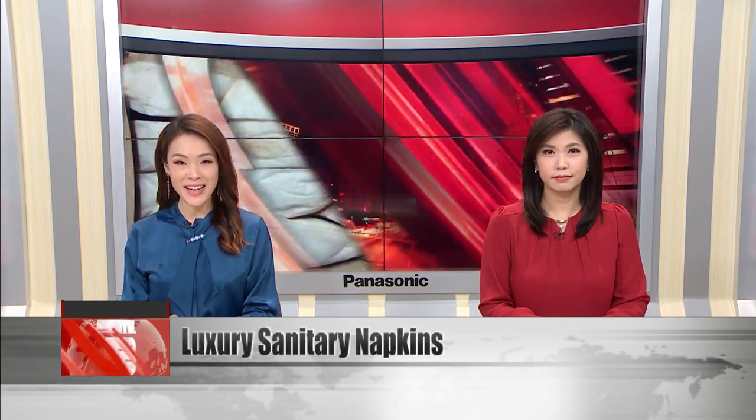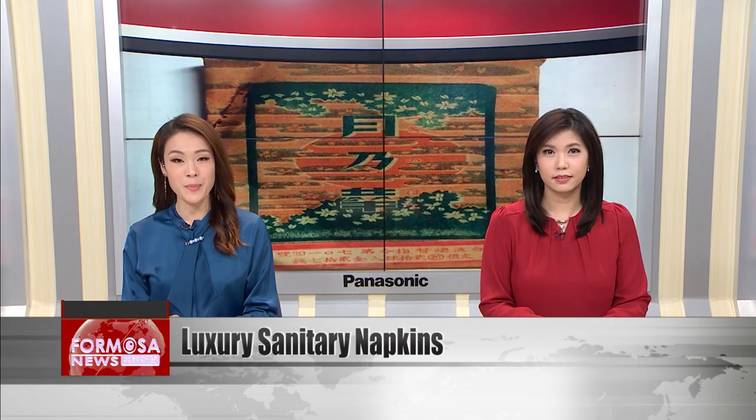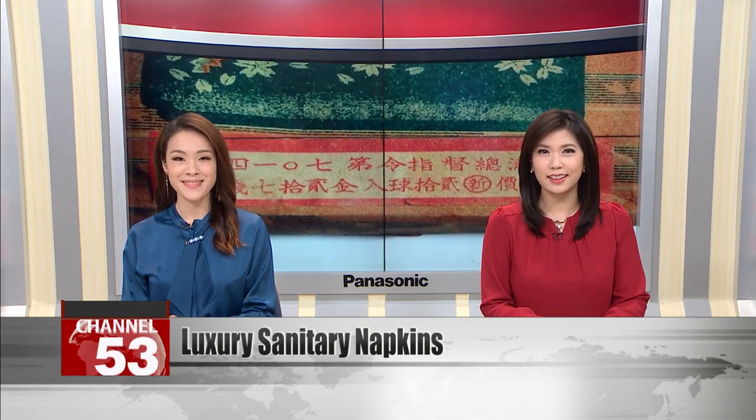Now turning to a rare historical find: a box of sanitary napkins from the Japanese colonial era. A Nantou County collector says this box was imported from Japan to be used strictly by the wealthy. A box of 20 pieces sold for 27 cents, which is roughly half a day's wages for a postal worker.